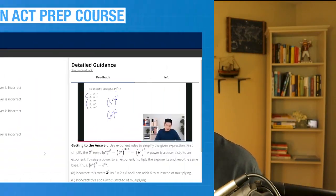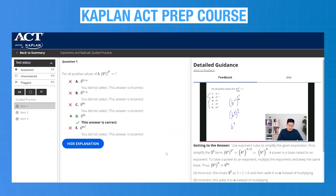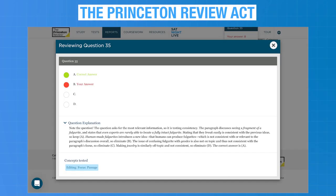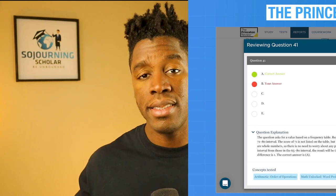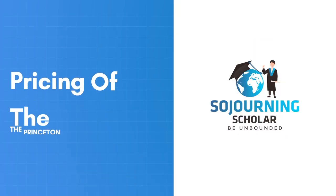Heading on to answer explanations, Kaplan does a better job of providing a balanced mixture of video-based and text-based answer explanations, while Princeton Review only provides text-based answer explanations. Given the importance of practicing with official ACT practice material, we give Kaplan the winner of this category.